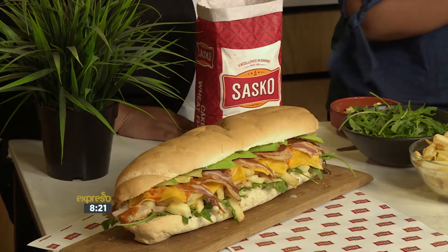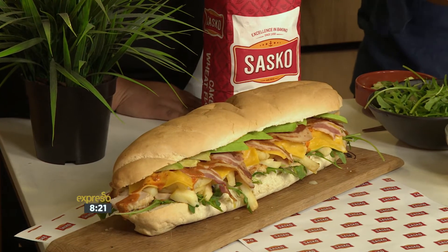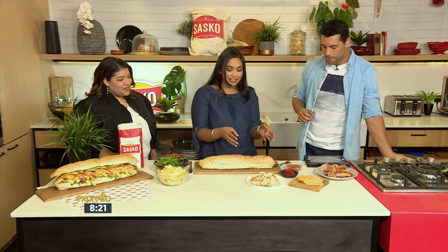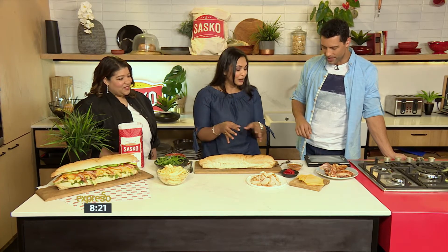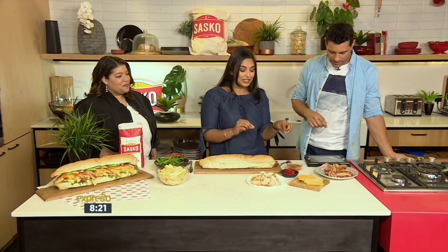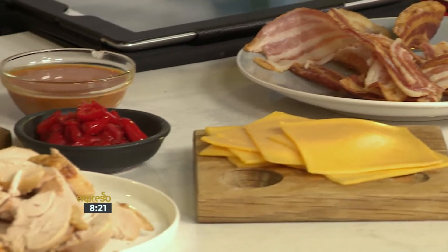So what exactly goes on your Gatsby? We have rocket for some peppery spice, which is not something you see on a Gatsby every day. Avocado for creaminess. We've got chicken and slop chips, which go well together. We've got my hot salsa chilli, bacon for saltiness, peppadews — spicy but sweet — and the sharpness of cheddar.